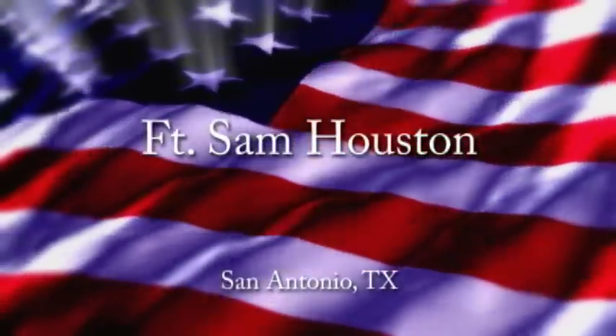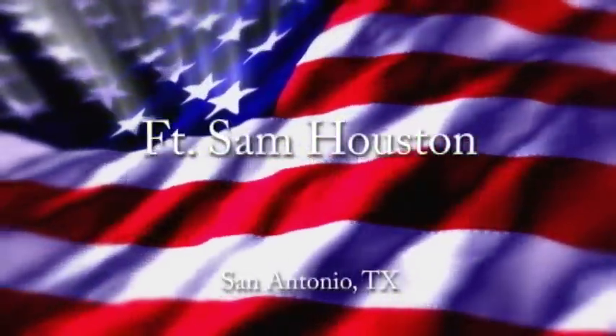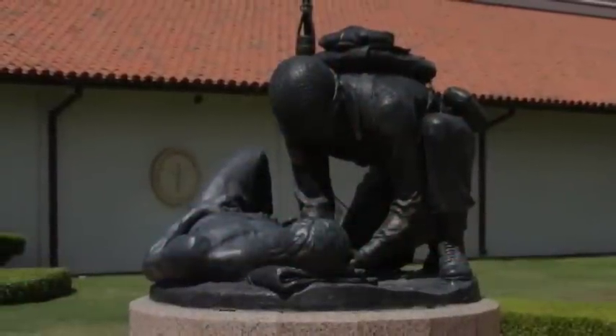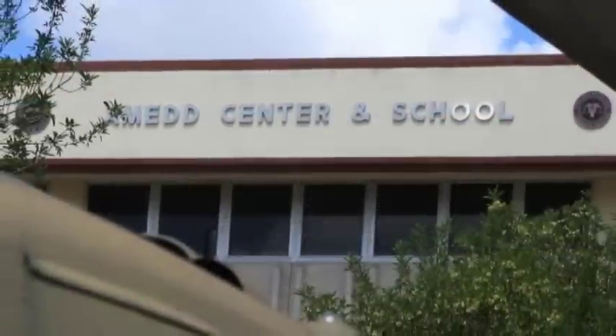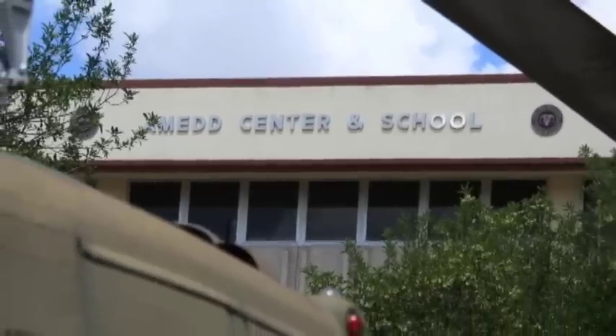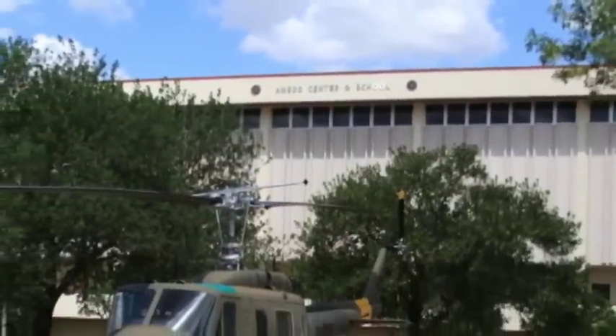Fort Sam Houston has long been known as the home of Army medicine, where the Department of Defense has been training medical personnel for over 50 years. Soon all Air Force and Navy enlisted medical training will relocate to Fort Sam Houston, creating the largest medical training campus in the United States with an annual throughput of 47,000 students.